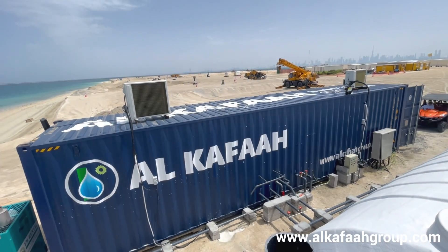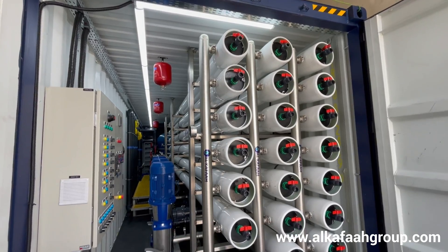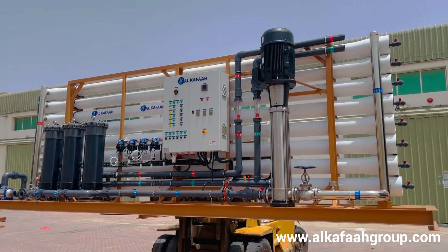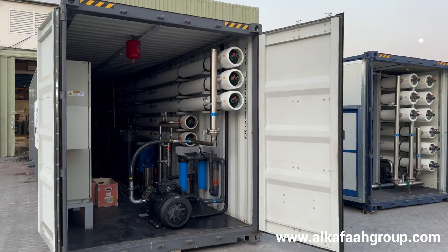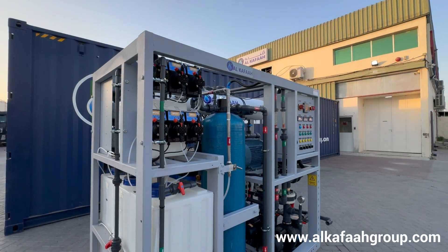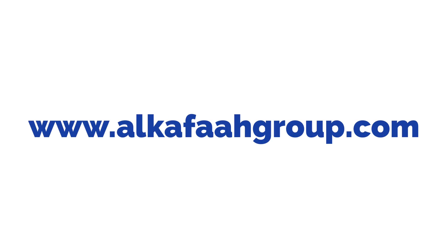Thank you for watching. Have a nice day. Alcafa specializes in a wide range of desalination products. To learn more about our products and services, visit alcafagroup.com.